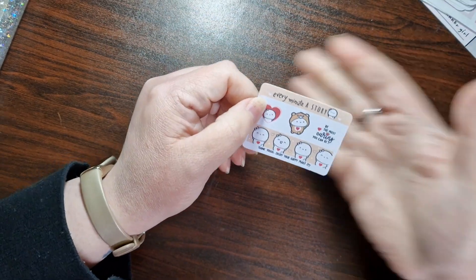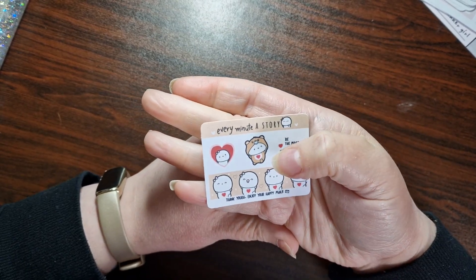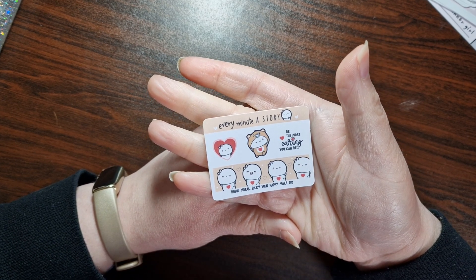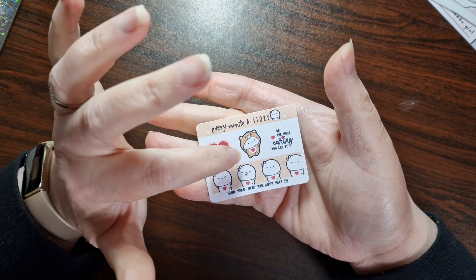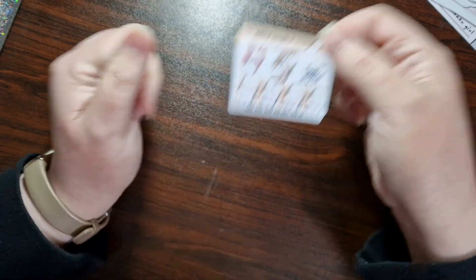And this next little thing is the freebie in your order. It's a little Care Bear onesie on — what are they called? Beanies, on the beanie. So we've got a little washi tape sample, got a little love heart, 'be the most caring you can be.' That's so adorable, the Care Bears one. So that's coming up soon.